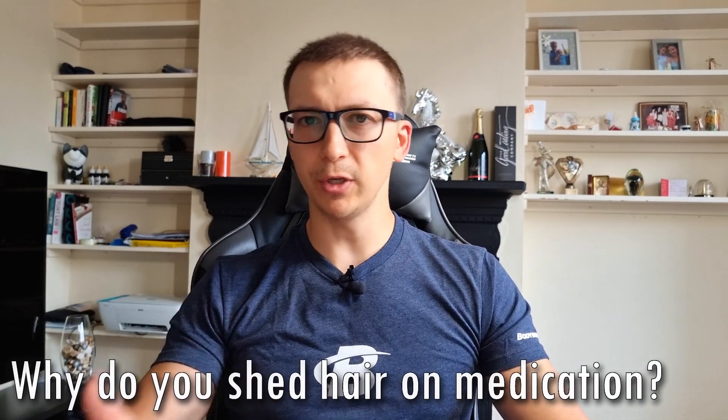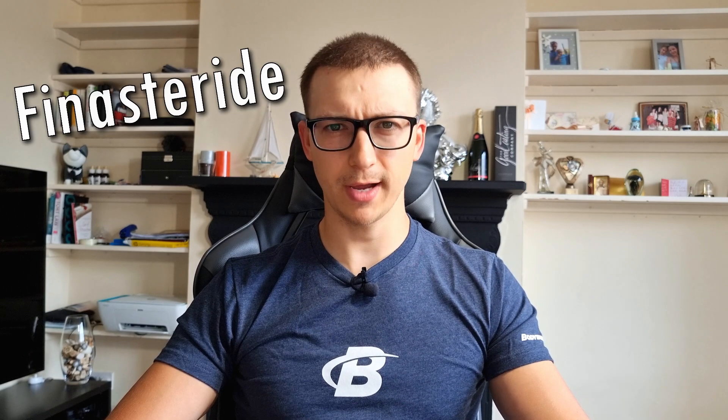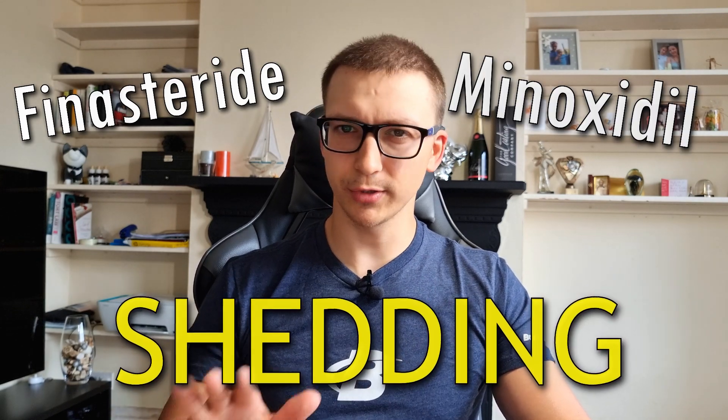Rest assured — if you're experiencing shedding, it's a good sign. Coming back to the original question: if you've been on finasteride for two years and started experiencing shedding, what do you do? Nothing. Because this is a natural progression — your hair goes through anagen, then catagen, then telogen. Finasteride was prolonging the anagen phase, and after a certain time that phase must end, so the hair sheds and grows back, possibly longer and thicker. So whether you're using finasteride and minoxidil and experiencing shedding at three months, six months, twelve months, or even five to ten years — do nothing. It will grow back.